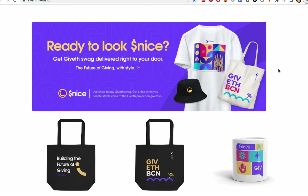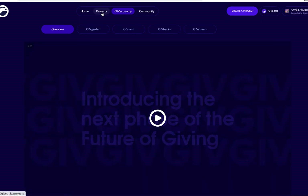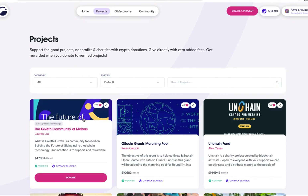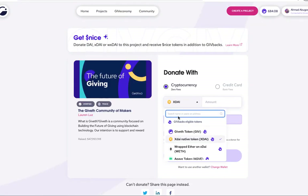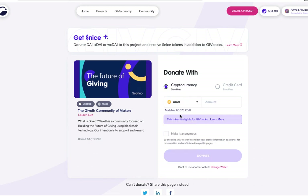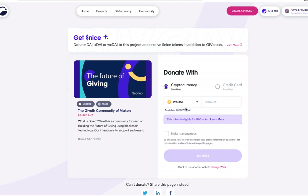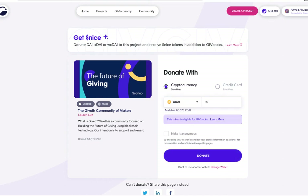If you would like some of this sweet Giveth swag, all you have to do is donate to the Giveth project on Giveth. Head to the project section and look for the Community of Makers Giveth project. Here, donate in one of three tokens: XDAI, DAI if you're on mainnet, or wrapped XDAI, in any amount. You will receive Nice tokens at a 1 to 1 ratio with whatever the dollar amount is that you donated. For example, if I donate 10 XDAI to the Giveth project, I will receive 10 Nice tokens.